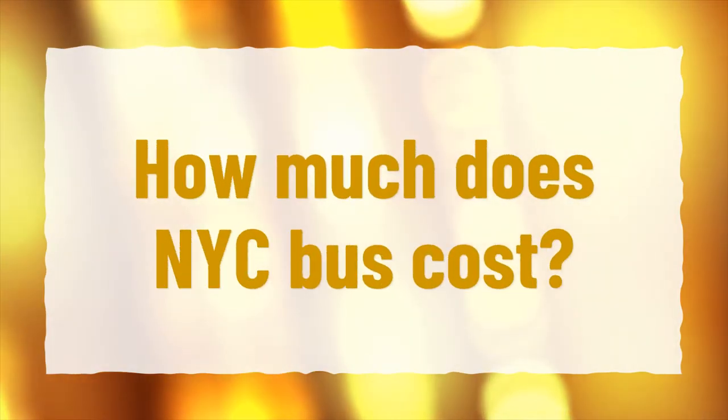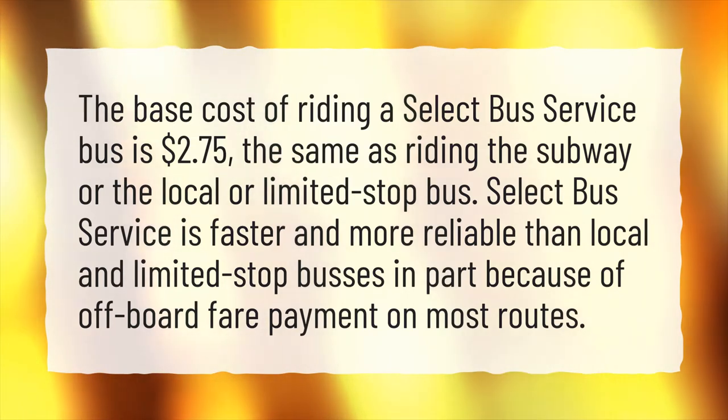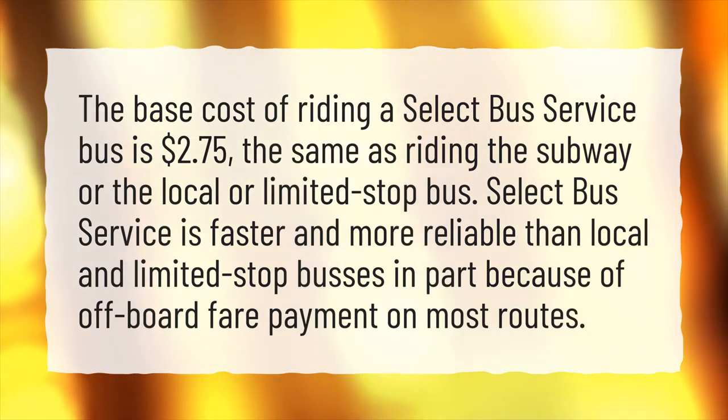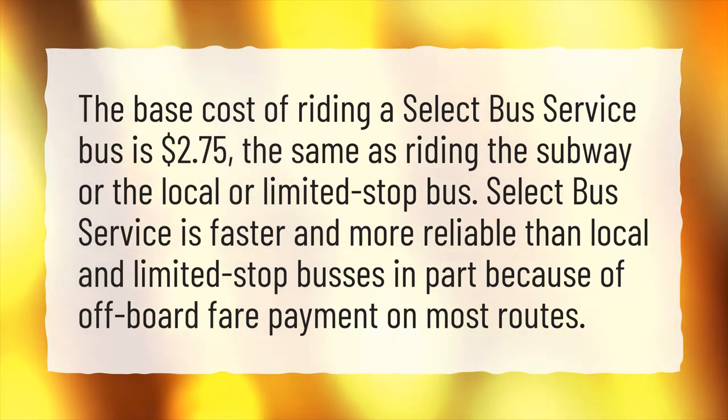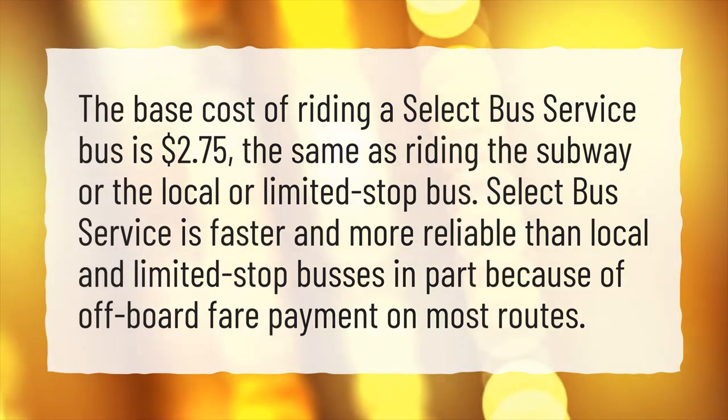How much does NYC bus cost? The base cost of riding a select bus service bus is $2.75, the same as riding the subway or the local or limited stop bus. Select bus service is faster and more reliable than local and limited stop buses, in part because of off-board fare payment on most routes.